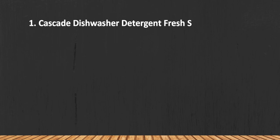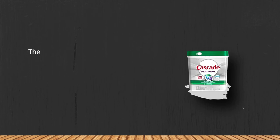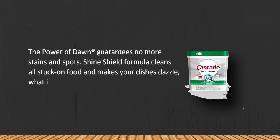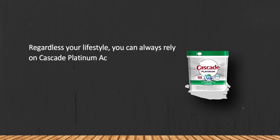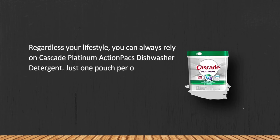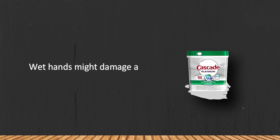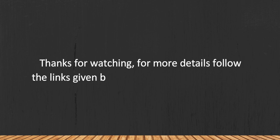At number 1: Cascade Dishwasher Detergent, Fresh Scent, 64 count. The power of Dawn guarantees no more stains and spots. The Shine Shield formula cleans all stuck-on food and makes your dishes dazzle — especially great for silverware. Regardless of your lifestyle, you can always rely on Cascade Platinum Action Packs. Just one pouch per wash will always please you with amazingly clean and sparkling dishes. Note that wet hands might damage a pouch.